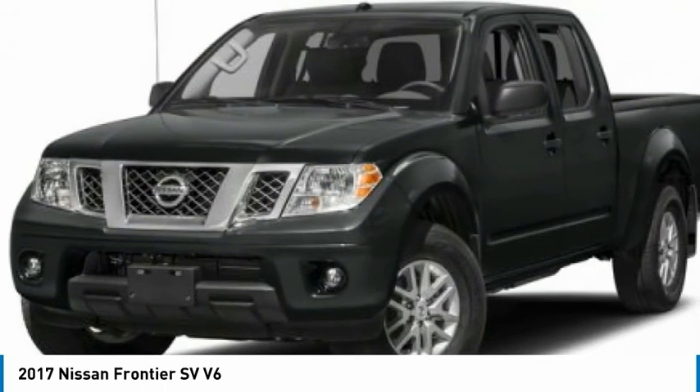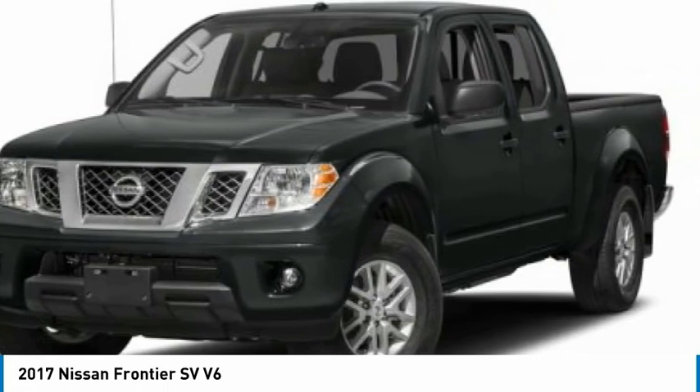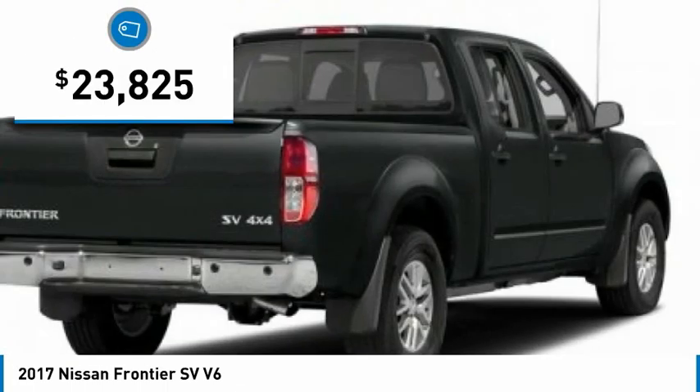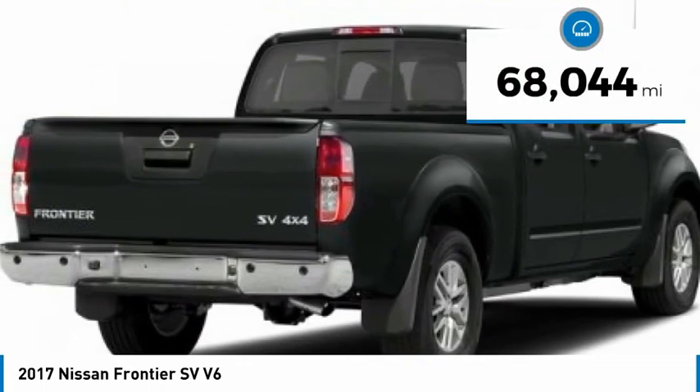The Frontier's interior comforts include cab versatility, under-seat storage, and seating for 5, and is priced below $25,000. This vehicle has less than 70,000 miles.